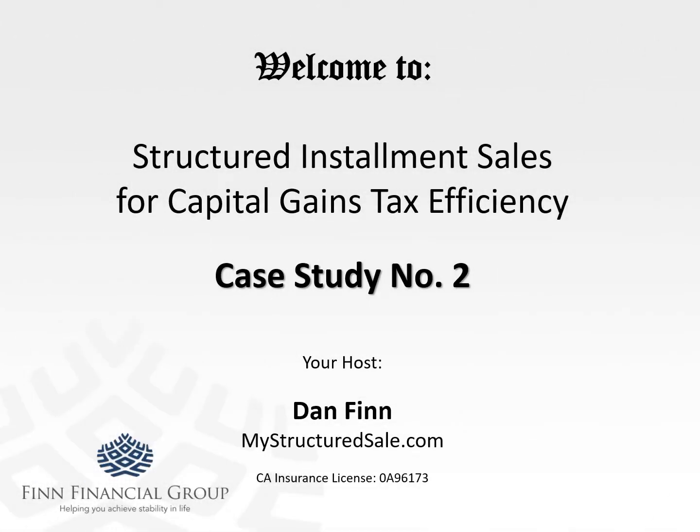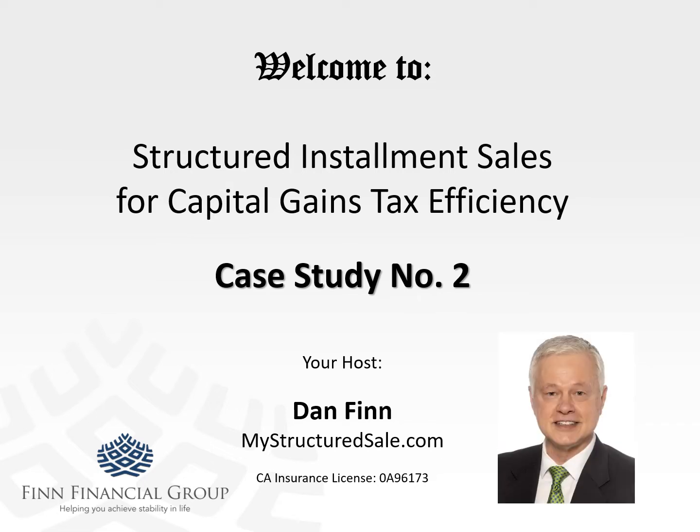Welcome to Structured Installment Sales for Capital Gains Tax Efficiency. Today's case study number two is another one based on an actual inquiry I received earlier this week. I'm going to take you through the steps we go through to help clients evaluate this method of selling a qualifying appreciated asset — usually a business or a piece of real estate, or sometimes both. I am your host Dan Finn, and I placed my first structured installment sale in 2005, a tidbit I offer to reassure our viewers that I've been at this for more than a little while.